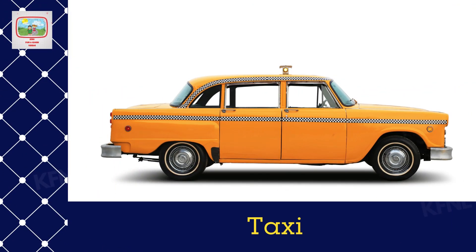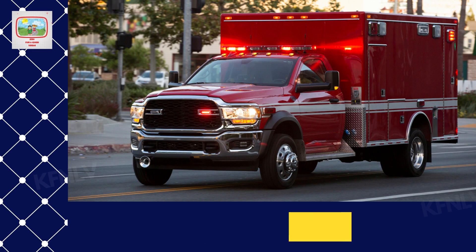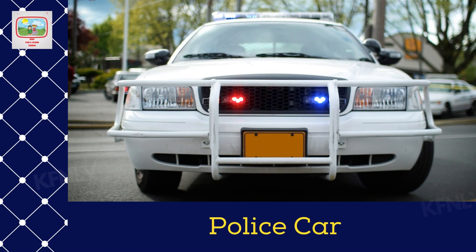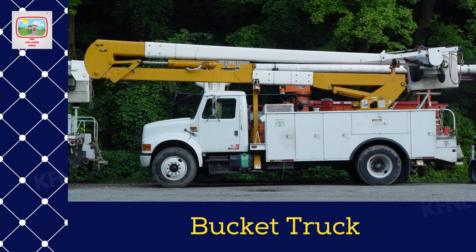Taxi. Ambulance. School bus. Police car. Sewage tank truck. Bucket truck.